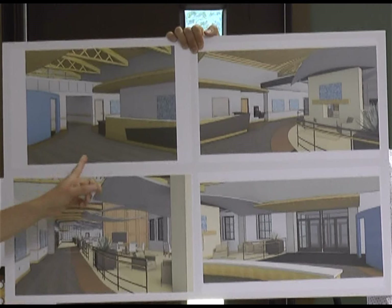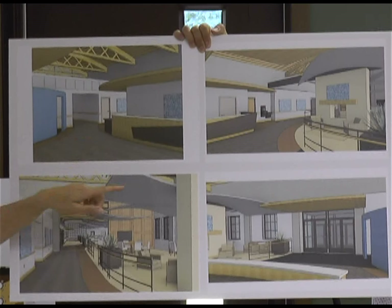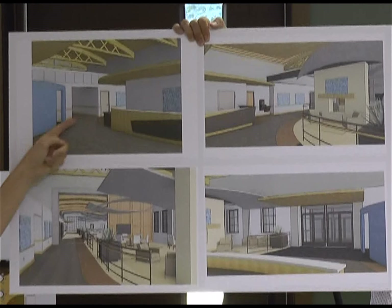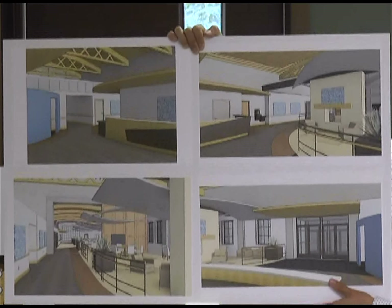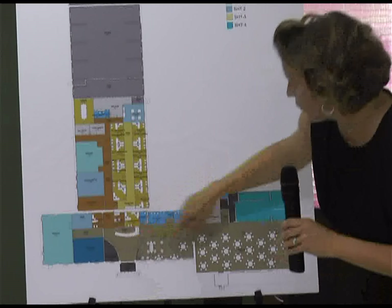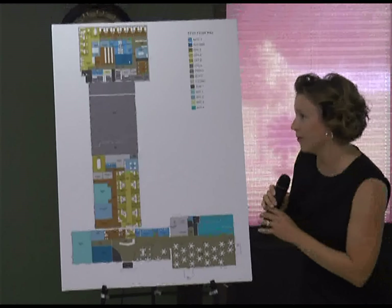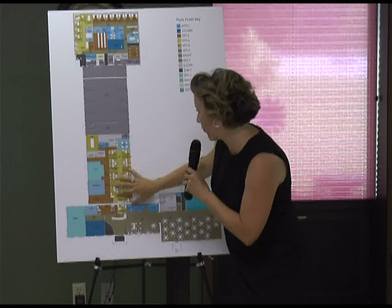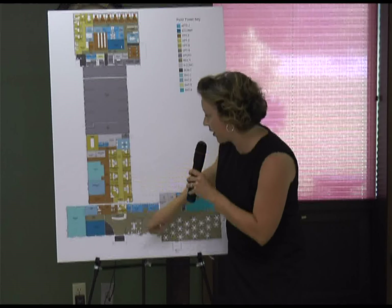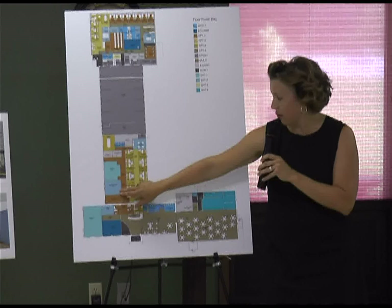If you came in the door and turned to the left, you'd pass the reception desk and then head down the hall leading back to all the amenities — these offices for the disability benefits specialists and all the different offices back here. There are also some activity rooms here and an art room.